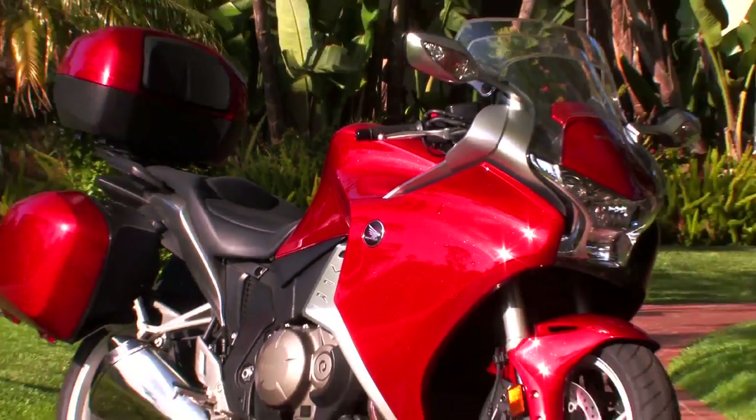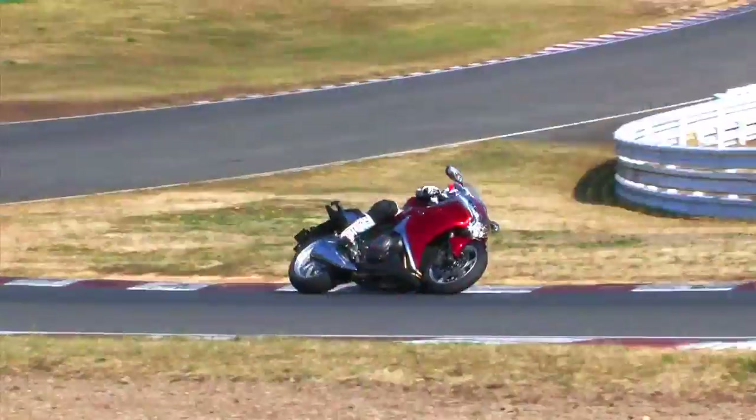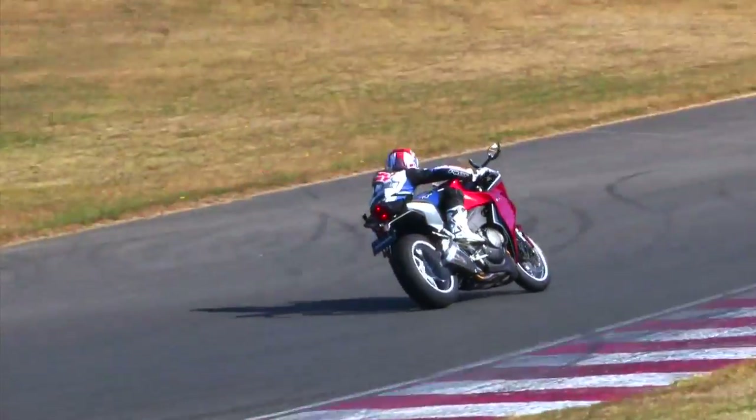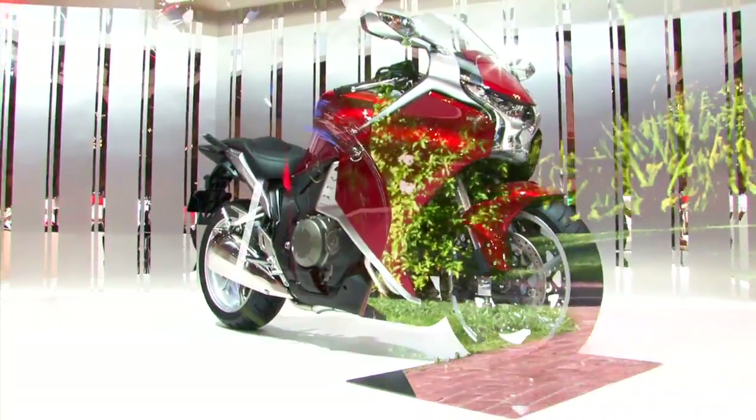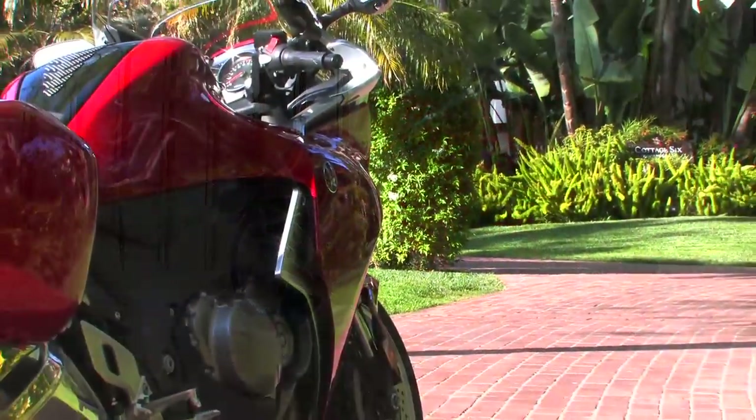Honda's VFR-1200F has earned high praise from the media since its introduction late last year. What is it that makes the VFR so special?